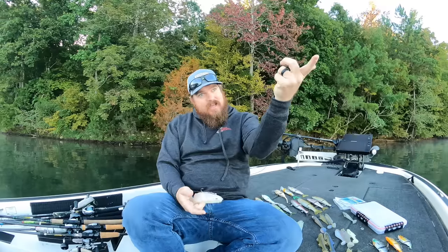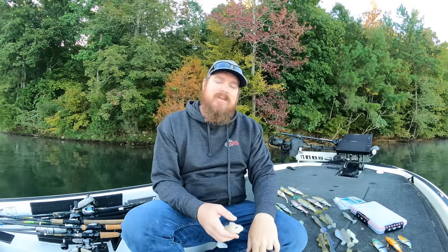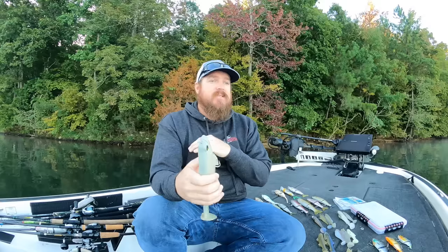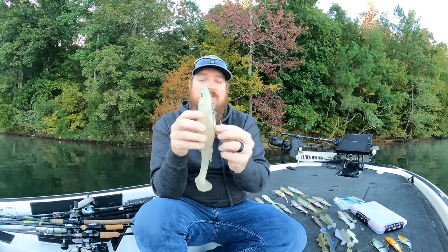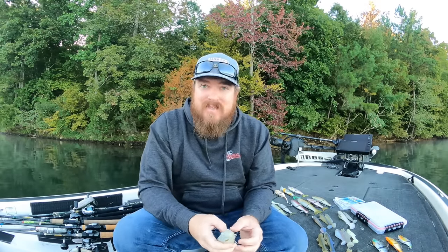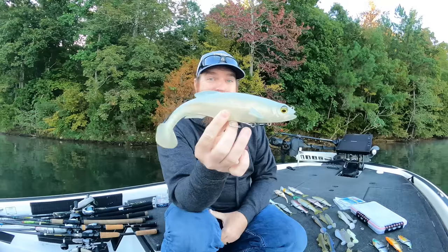I can shoot the MagDraft way back up under a dock, way back in the shade lines, then slow-roll it out. Those big fish that live back there in the shade love to hunt up — if they can pin something between them and the surface, they'll kill it. The bites that happen back in the shadows, you just don't forget those bites. They're mind-blowing. Now the ten-inch — I'm imitating bigger baitfish. My biggest fish on it is a 39-pound striper. I love throwing big soft baits for striper and for pulling out giant largemouth.